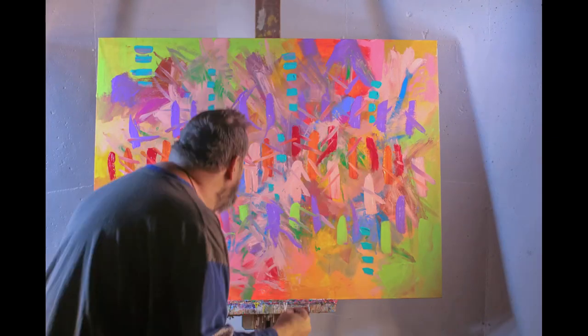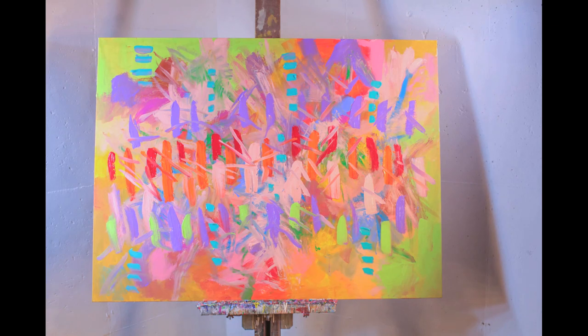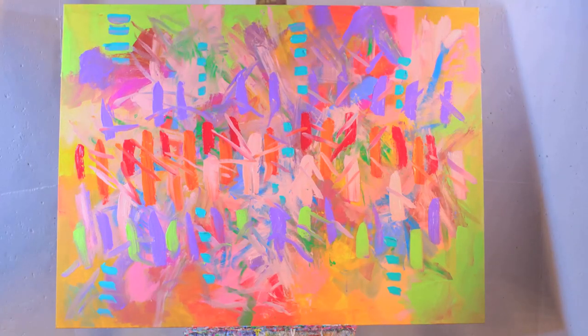I like to call this painting 'The Dance,' because the dance is everything — the rhythm of life. Hope you enjoyed the painting. We'll see you soon.